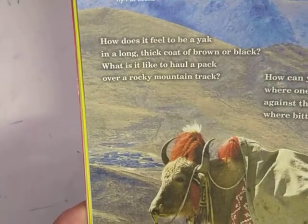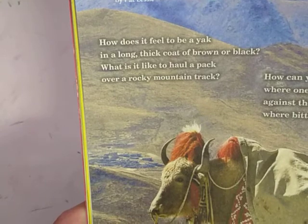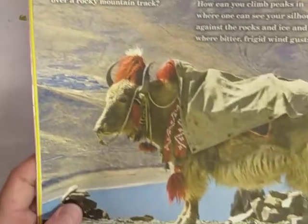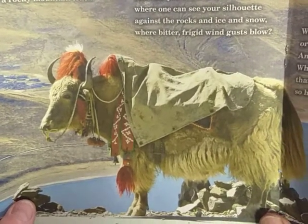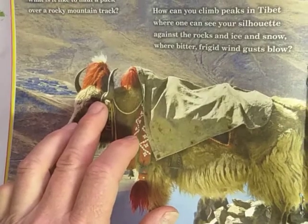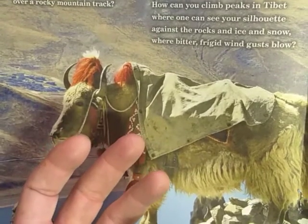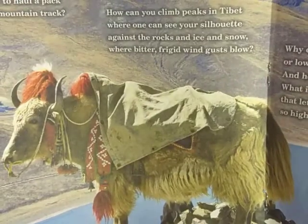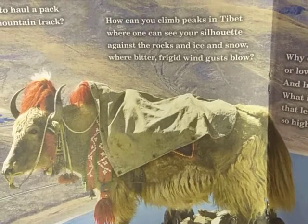So let's read a little bit. 'How does it feel to be a yak in a long, thick coat of brown or black? What is it like to haul a pack over a rocky mountain?' Okay, so these are a pack animal. Llamas are also seen as pack animals — they use llamas a lot down in South America. With the horns, it kind of looks like a Texas longhorn cow, but cows we don't use as pack animals. Like a mule, a horse, a llama, or a yak. 'How can you climb peaks in Tibet where one can see your silhouette against the rocks and ice and snow where bitter, frigid wind gusts blow?'